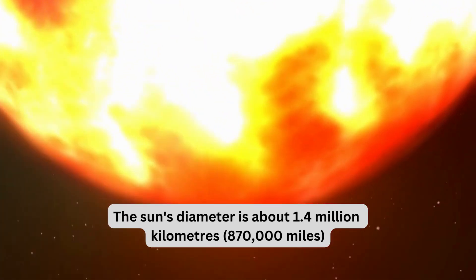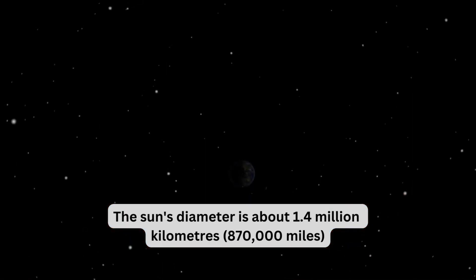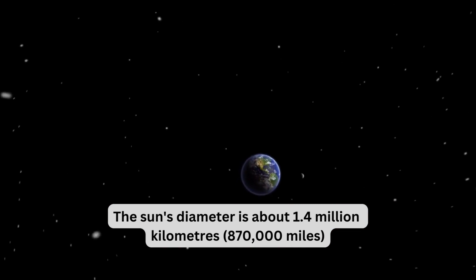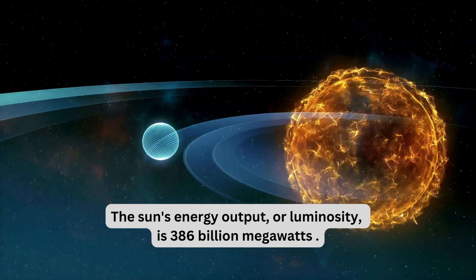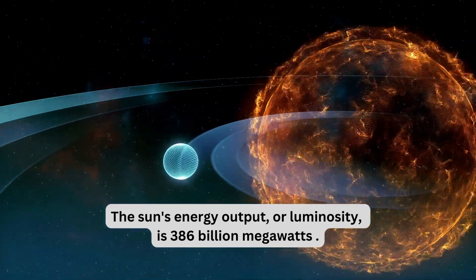The Sun's diameter is about 1.4 million kilometers, or 870,000 miles. The Sun's energy output, or luminosity, is 386 billion megawatts.